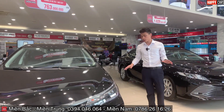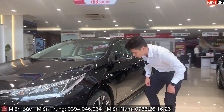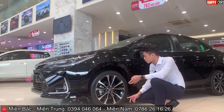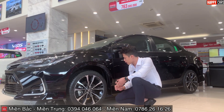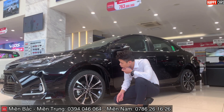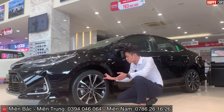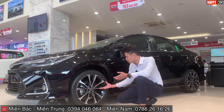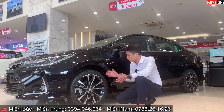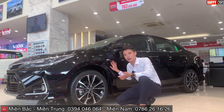Đi quanh xe để xem thiết kế tổng thể. Điểm nổi bật là la-zăng 17 inch, thiết kế phai xước rất đẹp. Lốp xe sử dụng thương hiệu Michelin. Với bộ la-zăng và lốp này, chiếc Altis toát lên vẻ thể thao rõ rệt — ngoài sự trẻ trung, xe còn có phong cách thể thao rất mạnh mẽ.